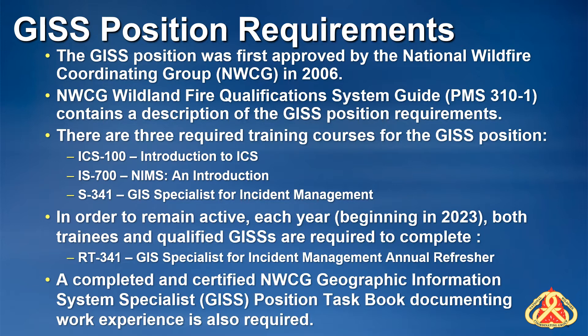In addition, starting in 2023, each year all GISS responders, both qualified and trainee, will be required to complete the GIS Specialist for Incident Management Annual Refresher, or RT341, in order to remain active.